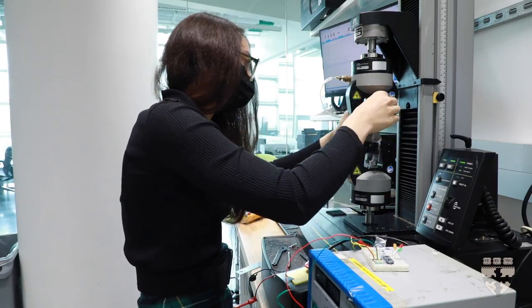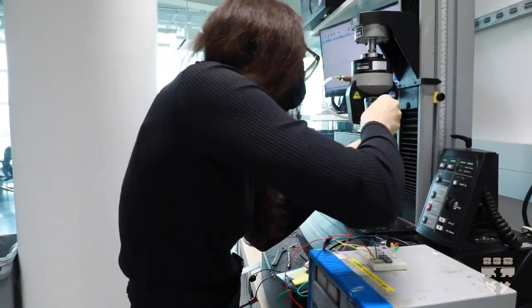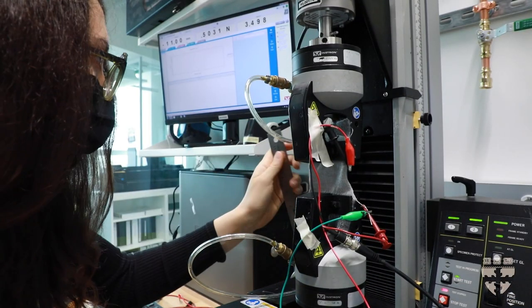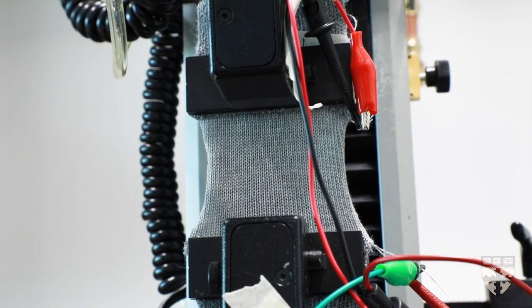My research focus right now is on robotic textiles, which means fabrics that have both a sensing and an actuation component. The shorter-term applications for my work are definitely medical devices and assistive devices that can be used to help people with disabilities.